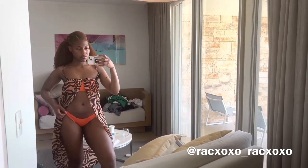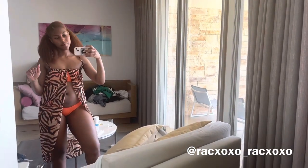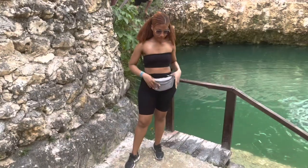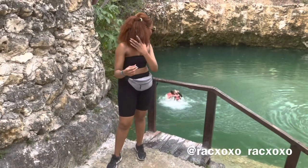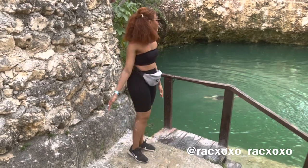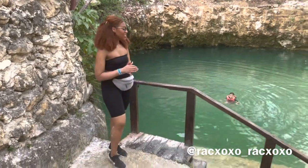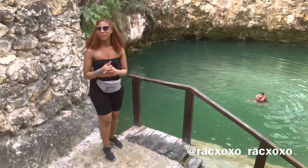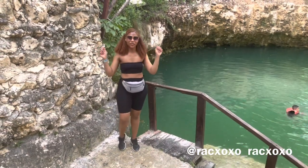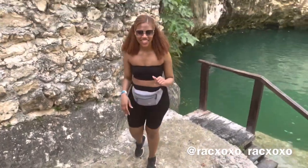The shirt you're seeing is the Take It All tube bandeau top in black, retailed for $3.99. The shorts are the Effortless Seamless biker shorts in black for $8, in a small-medium. The glasses are the On the Rise sunglasses in black, retailed for $8.99. I love all these pieces and really enjoyed wearing them.